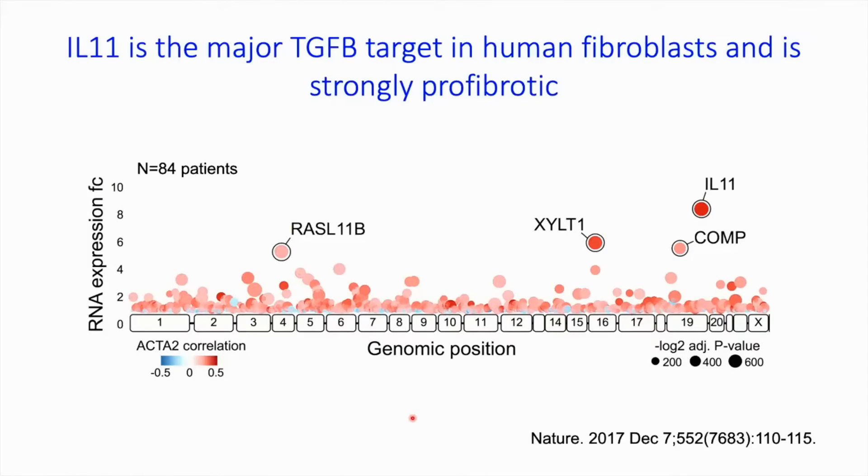To buttress that with some data: this is when we first found IL-11, in our Nature paper from 2017, where we took human cardiac fibroblasts from 80 patients in the hospital, stimulated them with TGF-beta, did RNA sequencing, and asked what goes up. The mean upregulation of IL-11 was 8.4-fold — genome-wide, the most significantly highly upregulated gene was interleukin-11. Interleukin-11 is required in an autocrine feed-forward loop in fibroblasts for fibrosis.